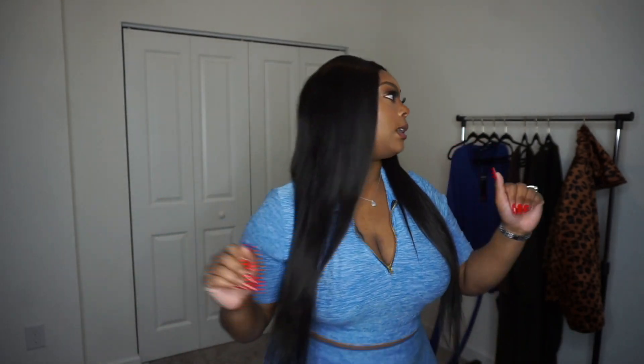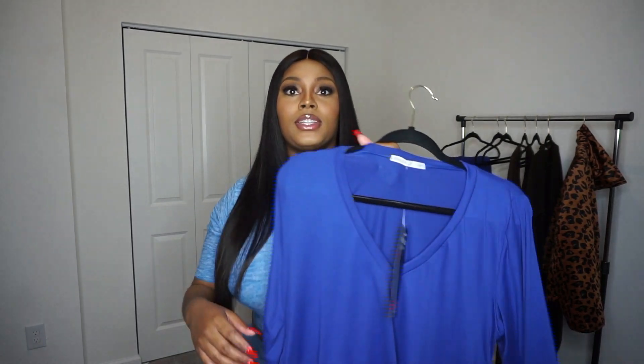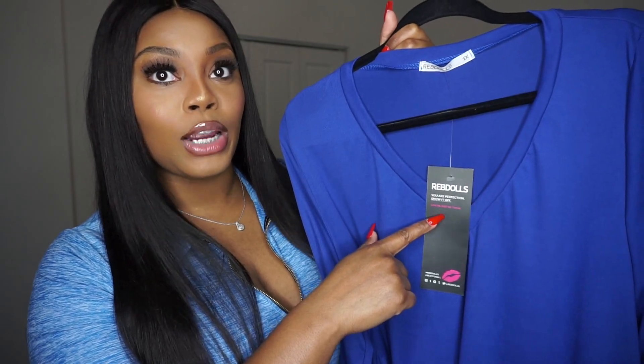I also wanted to make a quick note — I've done some hauls and worked with different companies. What I did like about this company is they have their own stuff tag that says Rev Dolls, which is super cute, because a lot of companies just send you items and don't tag them or anything. Let me show you guys the packaging it came in as well before we get started.